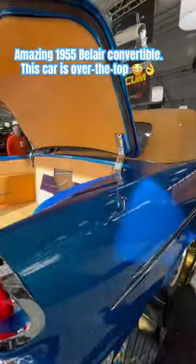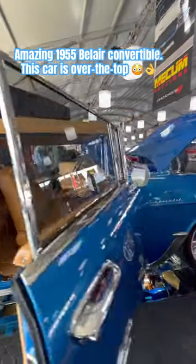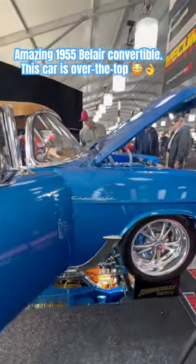Everybody's always crowding around this car — wasn't able to get to it earlier. It is amazing. That's Car Corner.